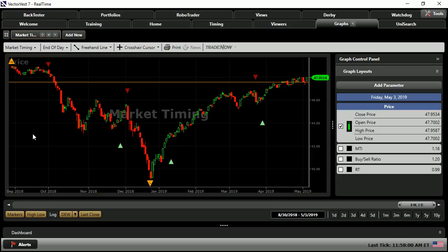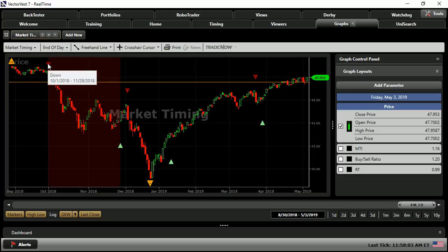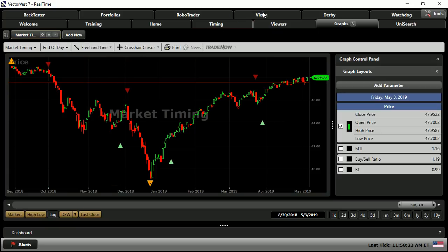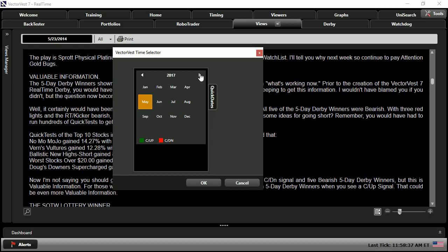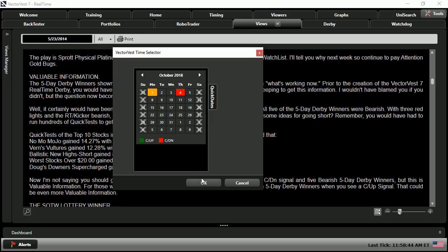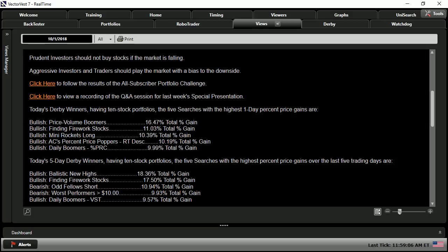The DEW is a technical timing system and a nice middle ground between the primary wave, which is the most aggressive, and the most conservative confirmed calls. The first down signal we got after the all-time high setback at the end of August last year was on October 1st. Keeping in mind the easy rider strategy, let's go take a look at what was in the views on October 1st. Found right underneath the guidance provided each night are the 1-day derby winners and the 5-day derby winners.